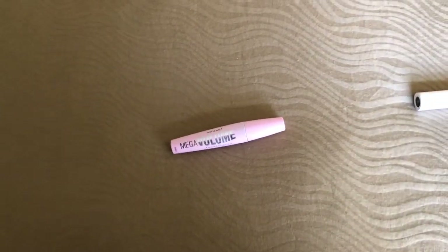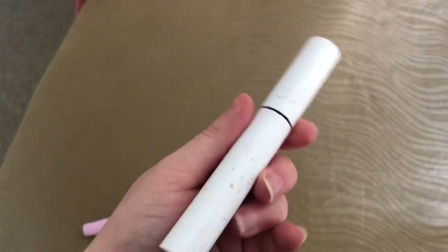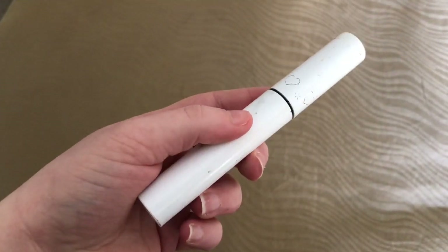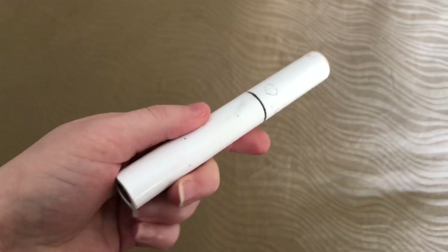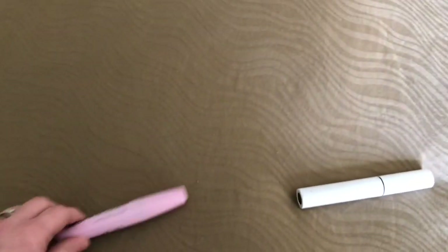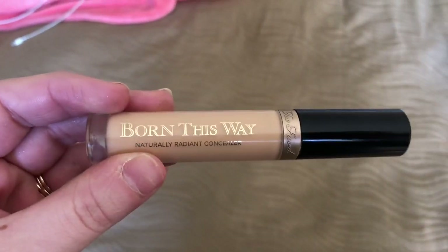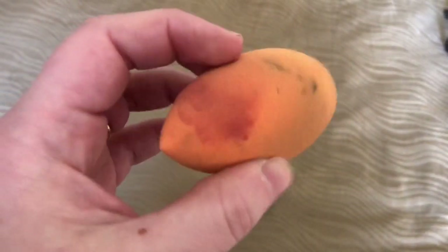Moving on to some of the beauty tools I use. This is my Wet n Wild Mega Volume Mascara in Black. This is my ColourPop Mascara in Black. I really like this mascara — it makes your lashes very long and voluminous, but the formula is a bit too wet, so I tend to get a lot of fallout under my eyes. A trick I use is to apply a non-waterproof mascara like this one and set it with a waterproof mascara like this one. Next I have my e.l.f. Clear Brow and Lash Mascara. This is my Too Faced Born This Way Naturally Radiant Concealer. I use the color Light Medium. Now this is my very dirty beauty blender sponge that needs to be thrown away.